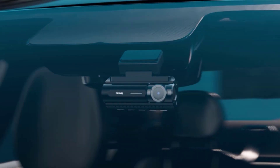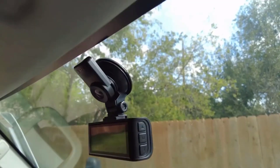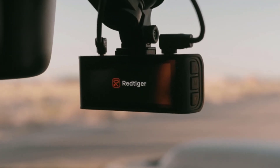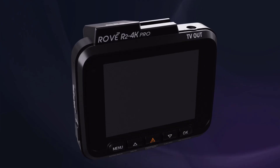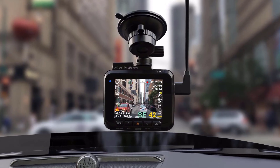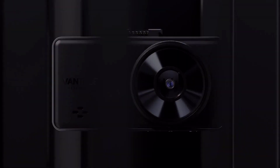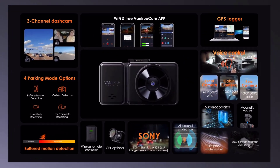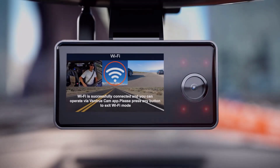Welcome to the cutting-edge world of dashcams in 2024, where innovation meets safety on the road. As technology continues to advance, dashcams have evolved into indispensable tools for both casual drivers and professional fleets. In this era, the best dashcams are equipped with state-of-the-art features, offering high-resolution video recording, advanced AI capabilities for incident detection, and seamless integration with smart car systems. These devices not only capture crucial moments on the road, but also contribute to enhanced driver awareness and overall road safety.